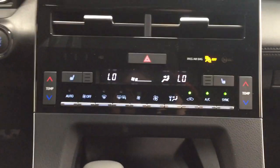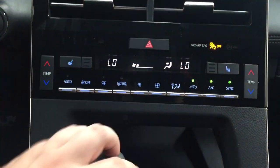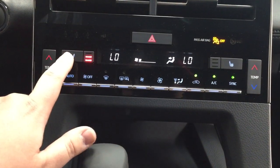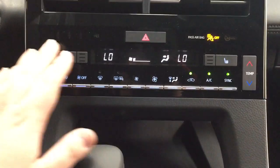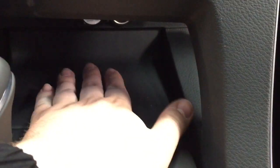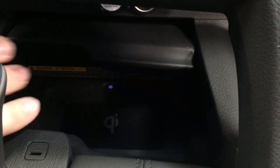Just underneath the center dash you have your hazard lights, heated seat controls for driver and passenger with three different settings depending on how hot you'd like it, dual zone climate control settings, and a nice pad area underneath which also houses the wireless charging. The on button is located in the back, so once you turn it on you can place your phone on top and have it start charging for you.